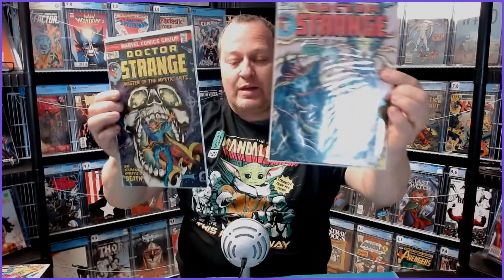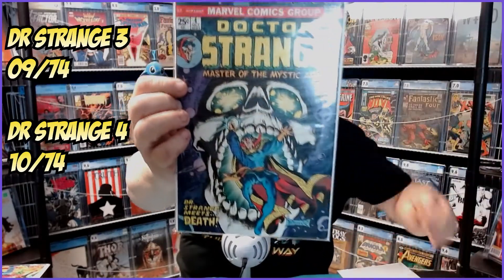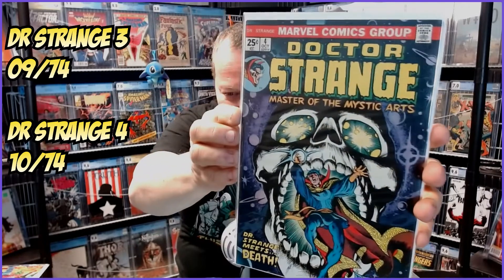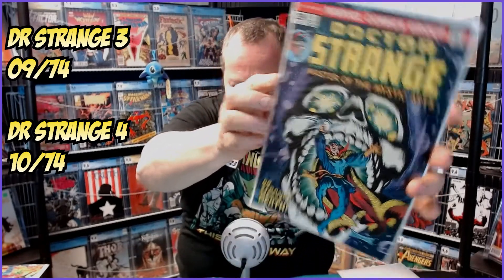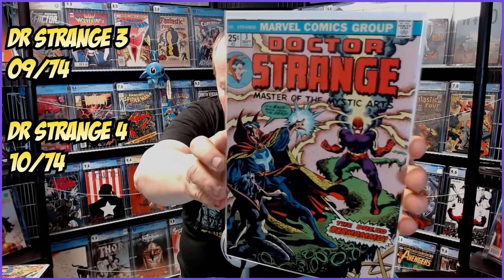So I have 10 books I'm going to be sending into Economy, which is pre-1975. Now this first two books are nothing extremely high value, but the condition I really, really like on these. I have Dr. Strange 3 and 4. These are really, really sharp looking books here. Spines, corners, everything on them look really nice. But this one with the Romano on the front, I think this is just going to present so nicely in a slab. I can't wait to see this one in one.